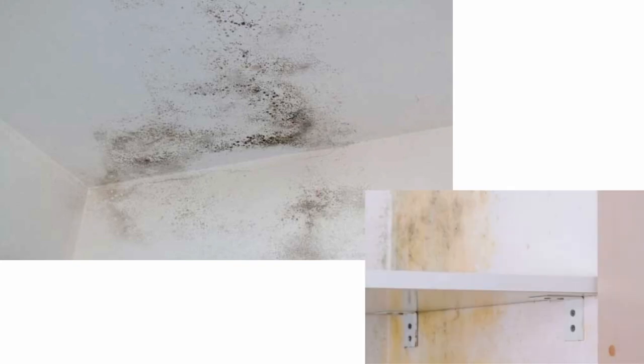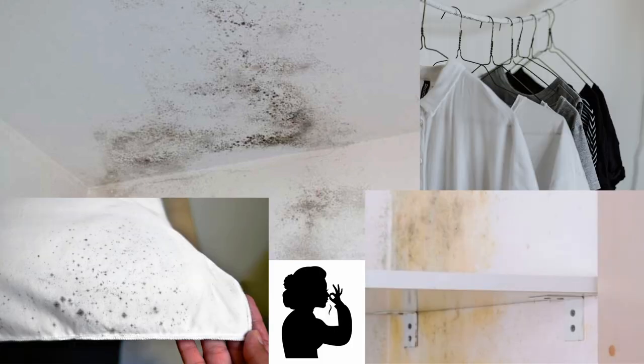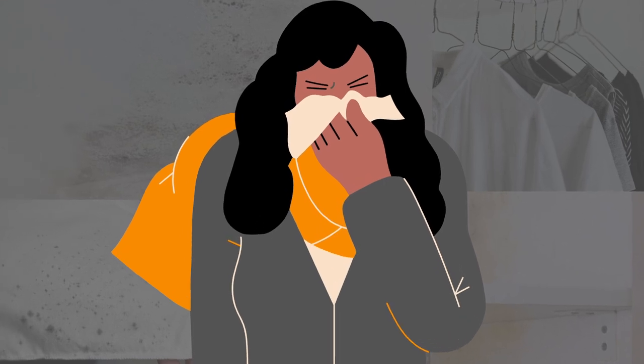Once the humidity levels start to go up within our homes, we see tell-tale signs like increase in mold on walls, cupboards, clothes, a musty smell in the house, clothes not drying, or in general an increase in allergies.